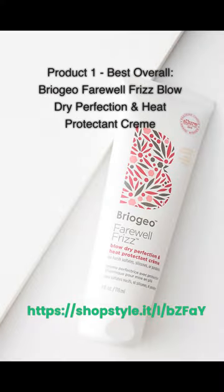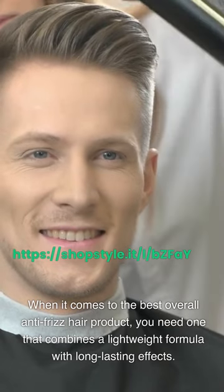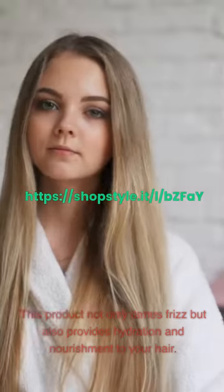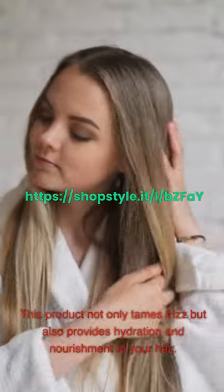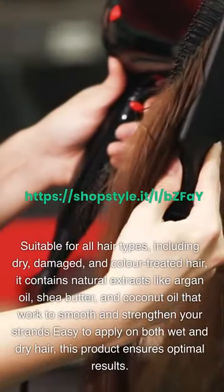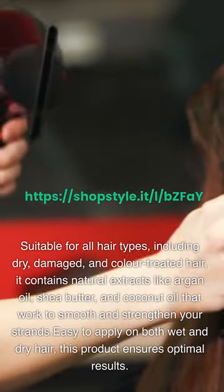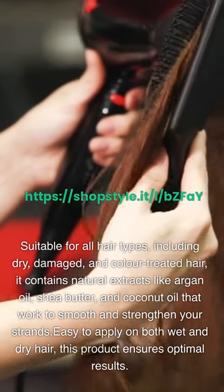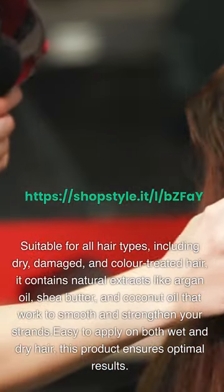Product 1 – Best Overall: Briogeo Farewell Frizz Blow Dry Perfection and Heat Protectant Cream. When it comes to the best overall anti-frizz hair product, you need one that combines a lightweight formula with long-lasting effects. This product not only tames frizz but also provides hydration and nourishment to your hair. Suitable for all hair types, including dry, damaged, and color-treated hair. It contains natural extracts like argan oil, shea butter, and coconut oil that work to smooth and strengthen your strands. Easy to apply on both wet and dry hair for optimal results.